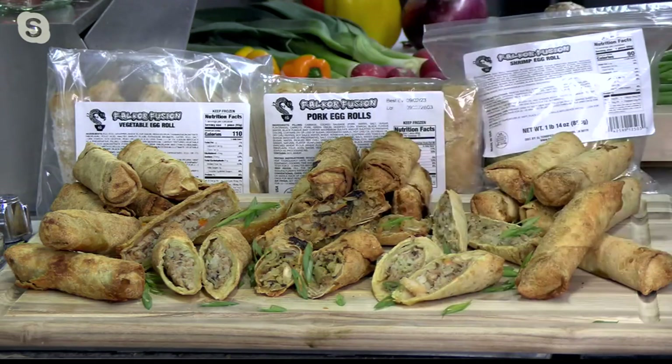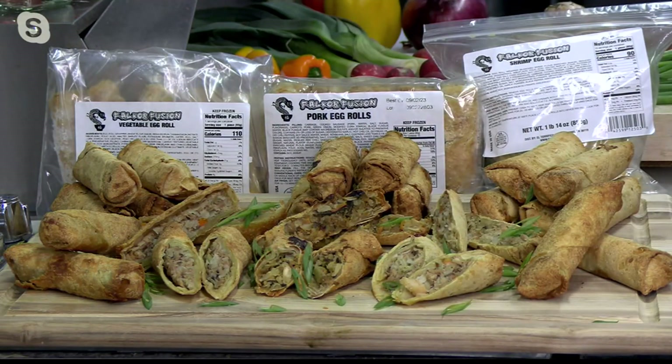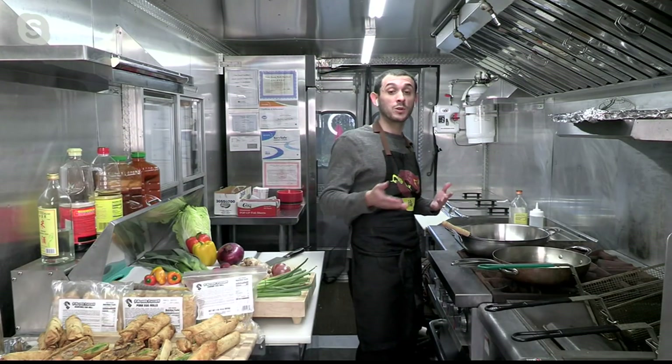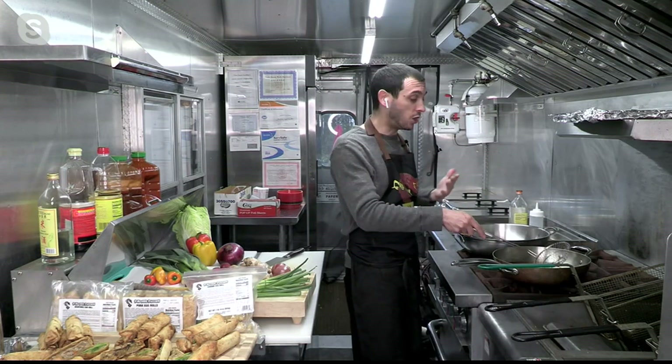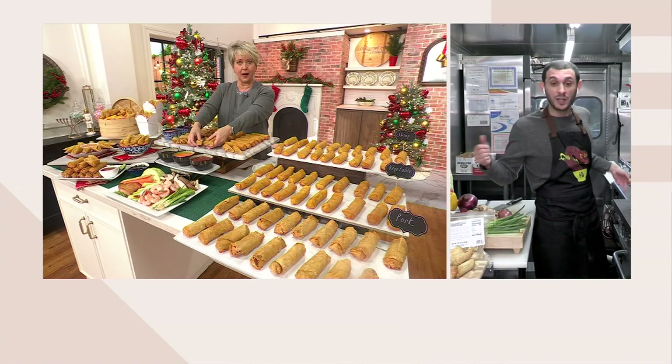So when you go to a restaurant or when you order an egg roll from somewhere, typically that egg roll is going to be maybe an ounce, ounce and a half. But when you go to a restaurant and order a protein, you're going to get about six ounces of protein cooked on your plate. When you eat two of these egg rolls out of my truck, that's what you get — six ounces of food. So it's a substantial meal.